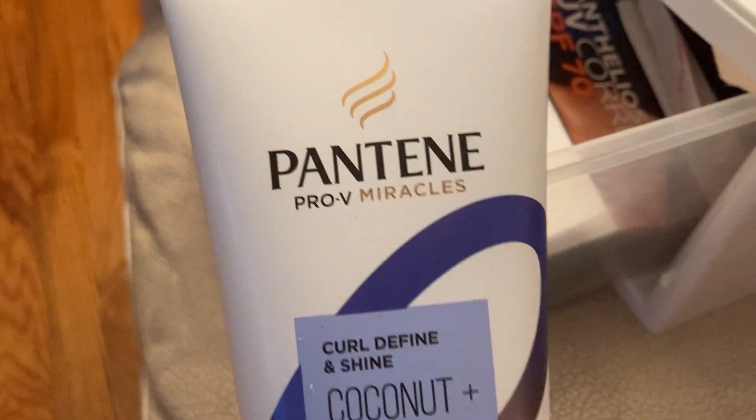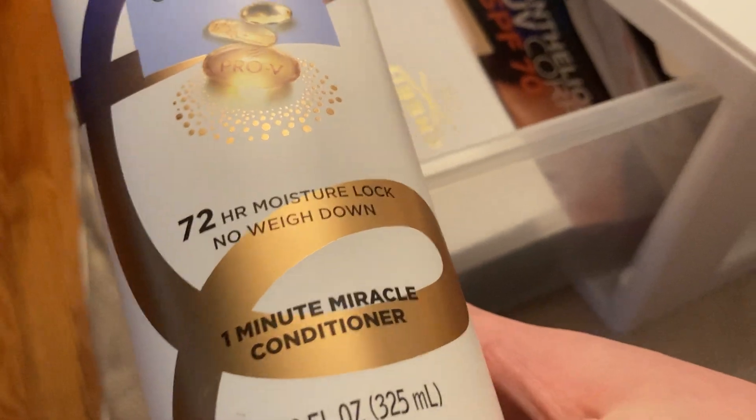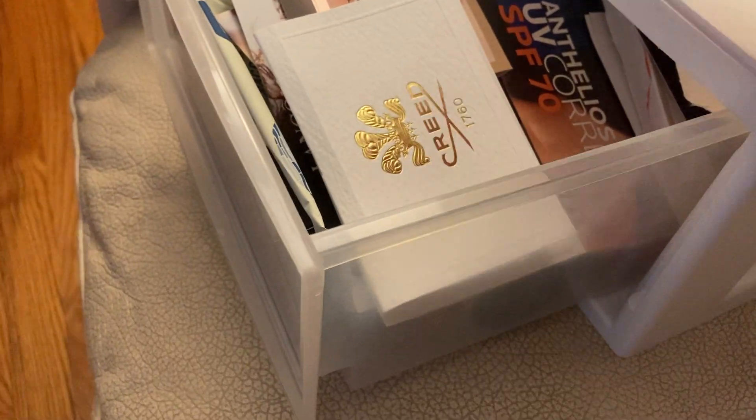Next is something that we got from Try It Sampling. This is from Pantene, and this is the Pantene Pro-V Miracles Curl Define and Shine Coconut and Shea One Minute Miracle Conditioner. So I'm excited to try that.